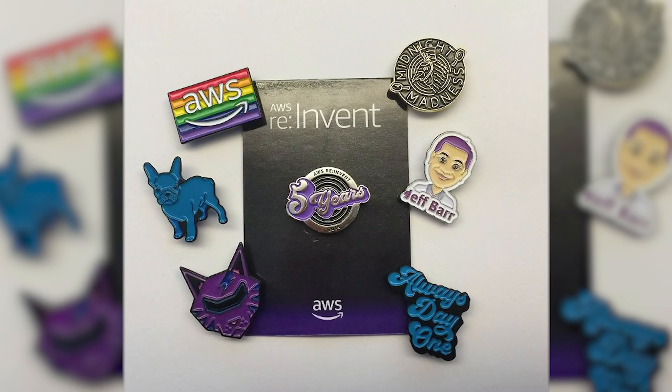My friend Nick, also from Australia, collected well over a hundred pins. There's a sample right there, including the rare and incredibly highly valued Jeff pin. If you were there, hopefully you were able to get that pin as well as some of the others.